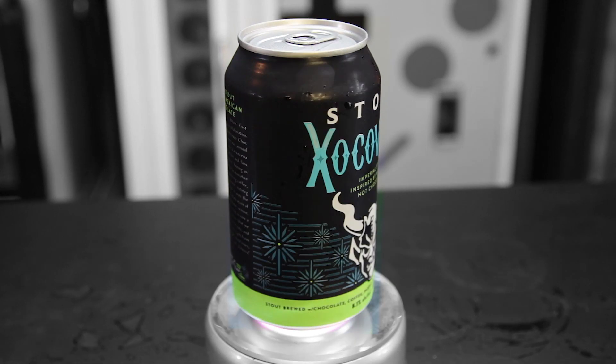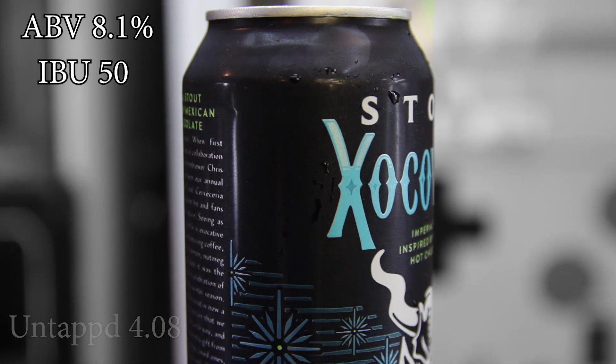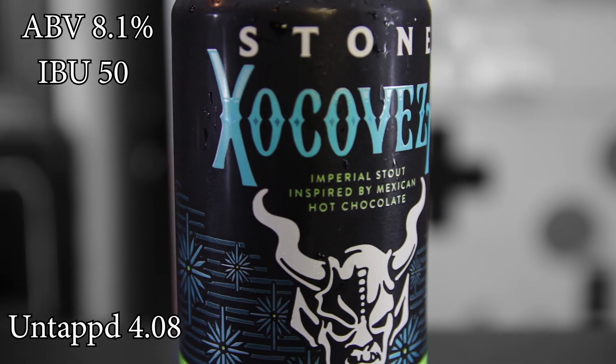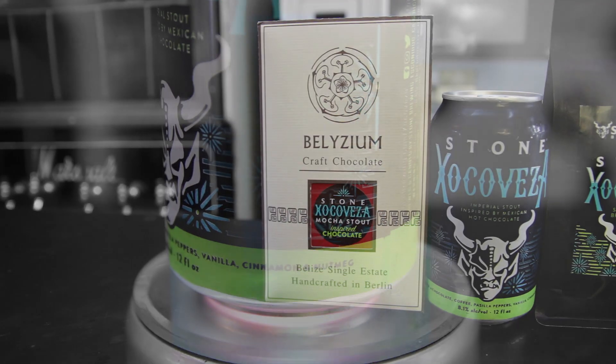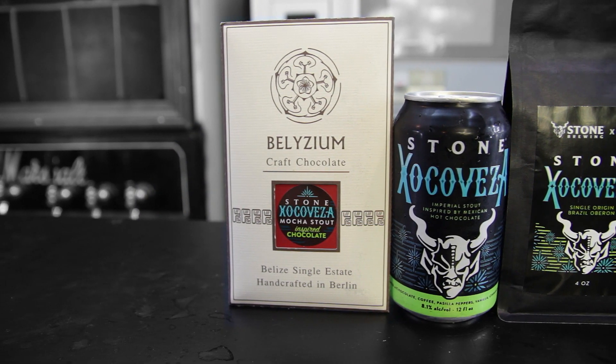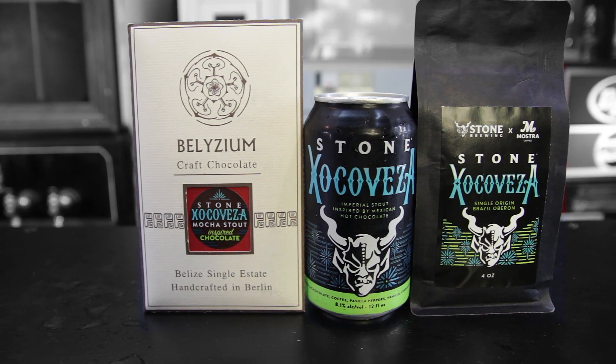But first, this beer comes in at 8.1% ABV, 50 IBUs. It gets an average rating on Untappd of 4.08. This insanely delicious take on a Mexican hot chocolate is crafted with cocoa, coffee, peppers, vanilla, cinnamon, and nutmeg.